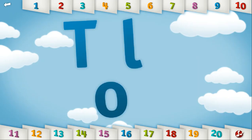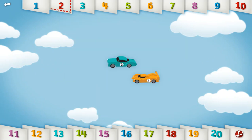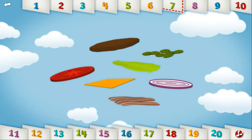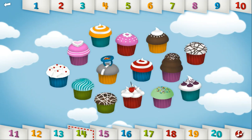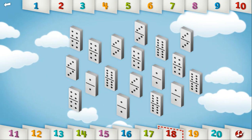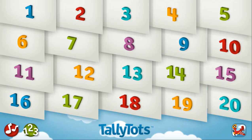Let's all count with Tally Tots! 1, 2, 3, 4, 5, 6, 7, 8, 9, 10, 11, 12, 13, 14, 15, 16, 17, 18, 19, 20.